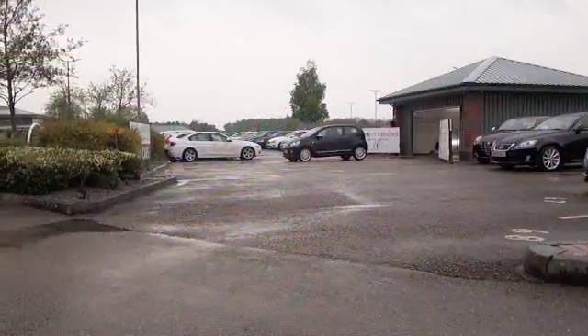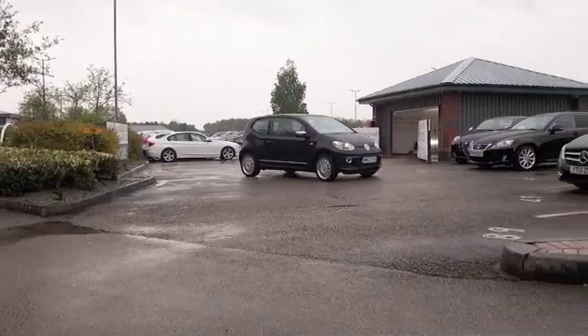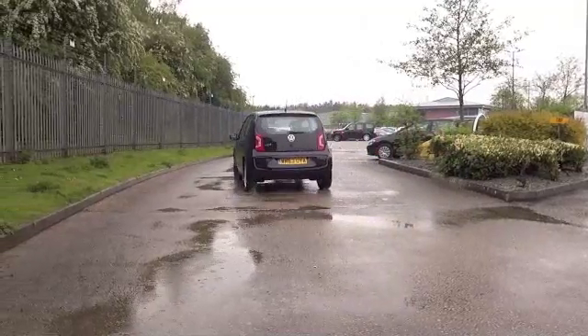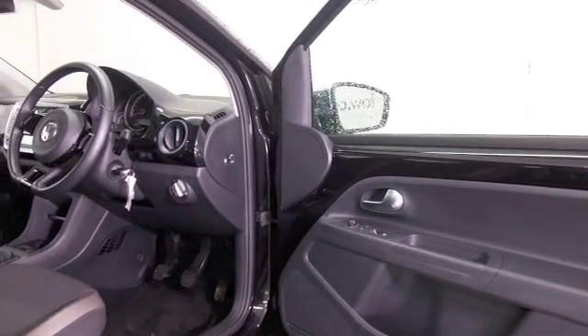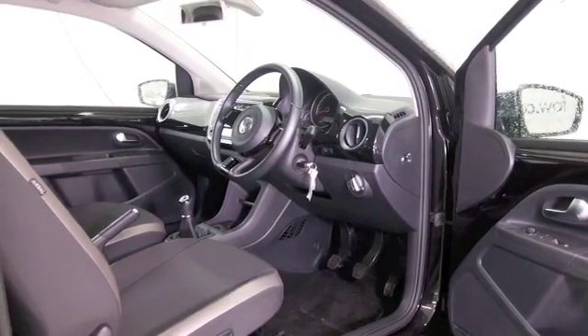Here's a VW Up looking very sleek in its metallic black paintwork, nice alloys as well. This is a car that ticks all the right boxes — it's a Rock Up edition with a one litre petrol engine that's a really perky performer. You'll love driving this; it gives you about 60 to the gallon combined, so it's not going to break the bank. Lovely cabin, cloth seats, and they're heated by the way — your front seats.